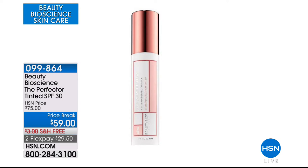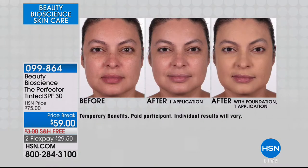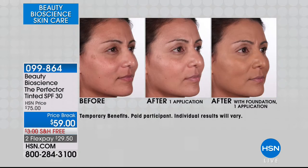How about if we start right off here with one of my favorite products that I actually launched initially. I want you to take a look at these before — before one application — and with foundation in one application. Look at how much smoother her skin looks, literally. You want to talk about eliminating all of the lines and imperfections that we have on our skin. Oh yeah, this is my number one desert island product.